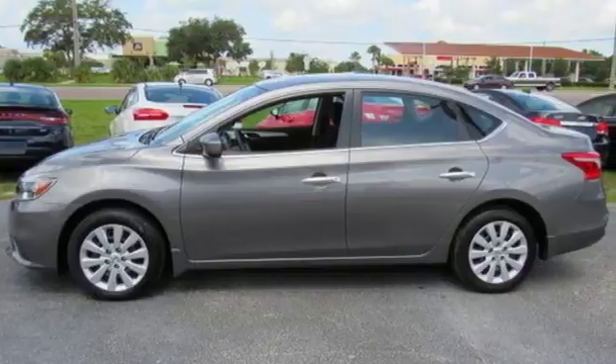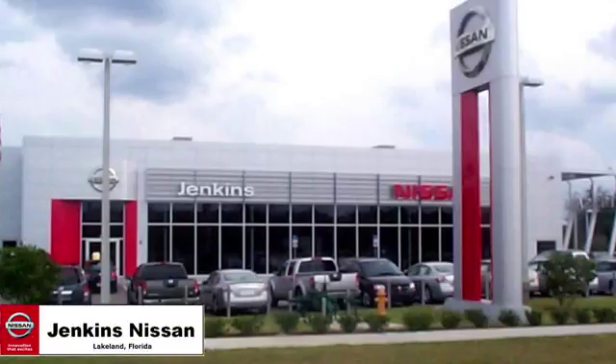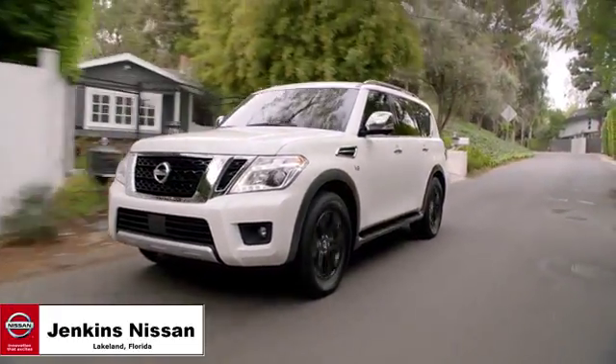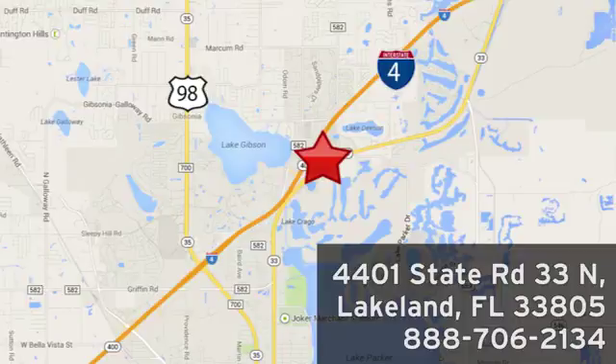Authorize your upgrade and test drive this Sentra today. Jenkins Nissan, where the deals are real. Or visit us in person at 4401 State Road 33 North in Lakeland, Florida.